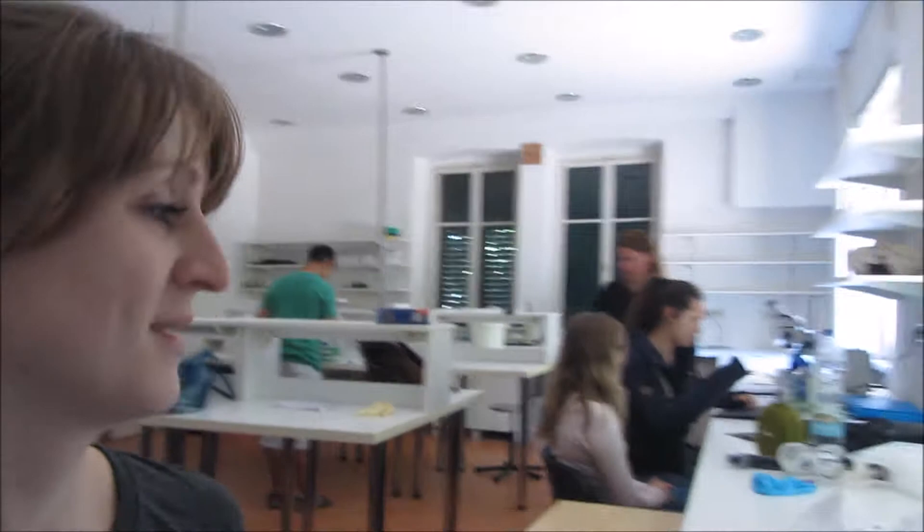This is our lab — welcome! Students are working.